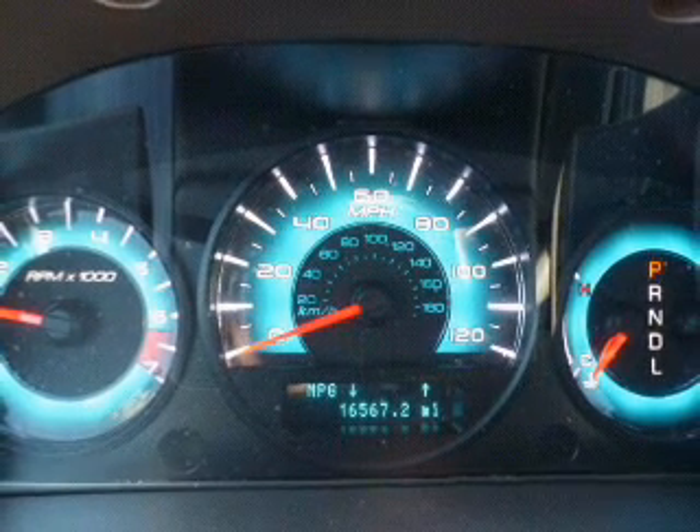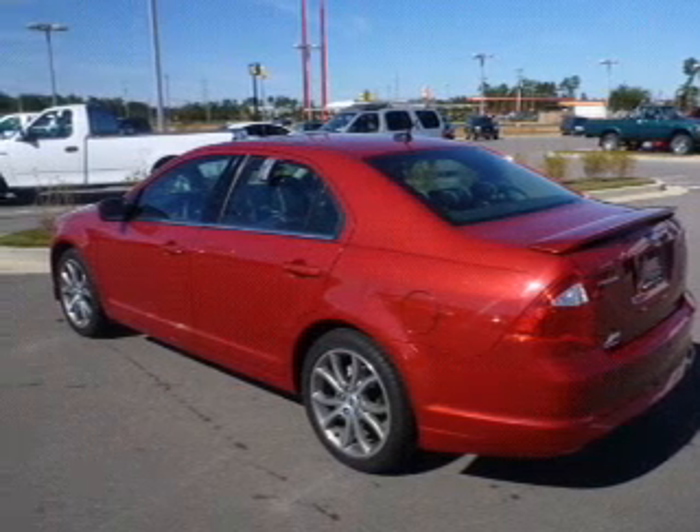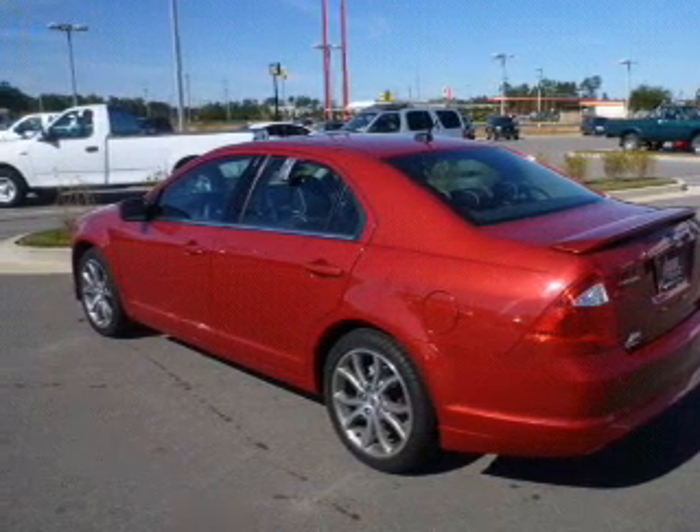Traction control, stability control, and low tire pressure warning. Our website offers more information on all of our vehicles. Call us today to start test driving.